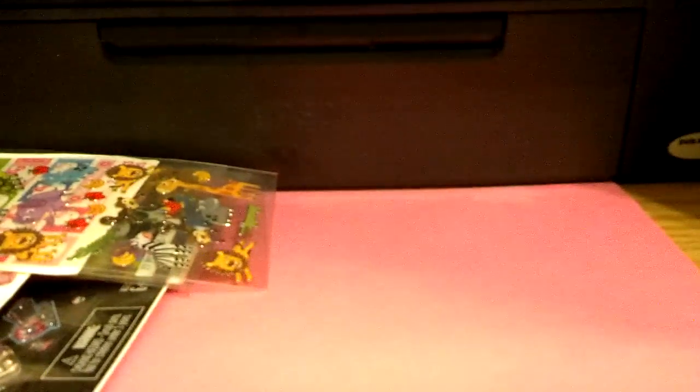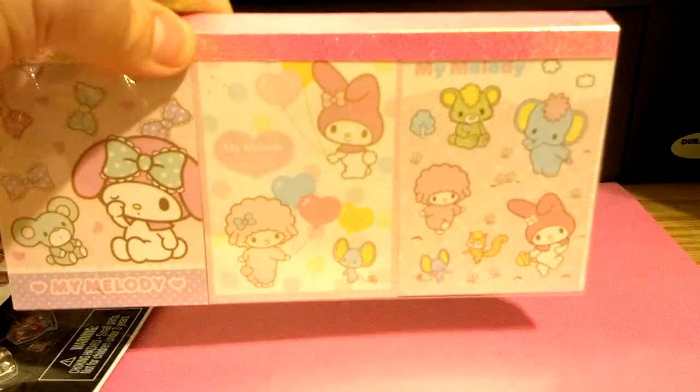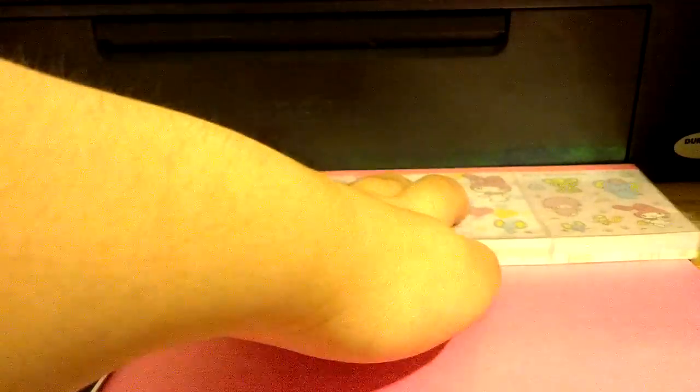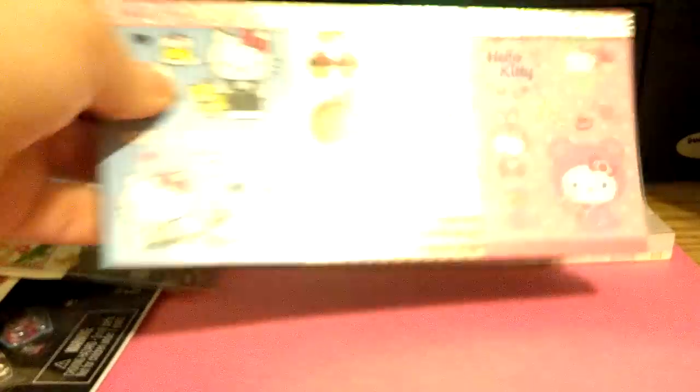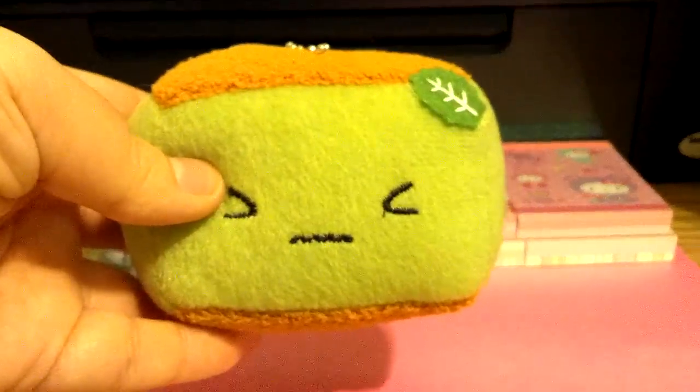Now for Sanrio memo pads. These are going to be $5.75 each. I have My Melody and Hello Kitty. I also have this green tea plushie, going to be for $3.25, and here's the back.